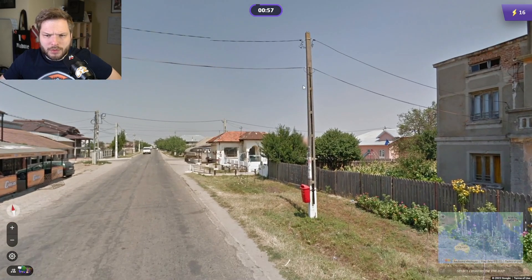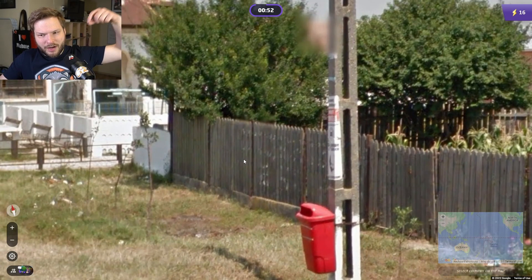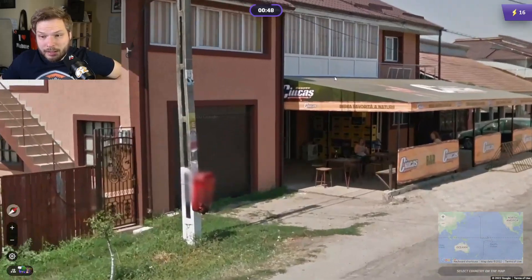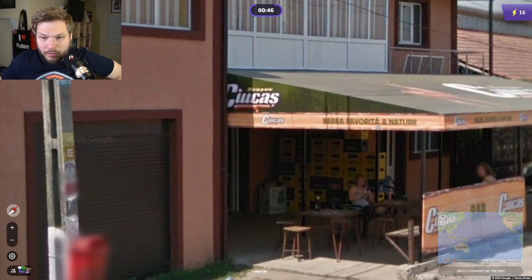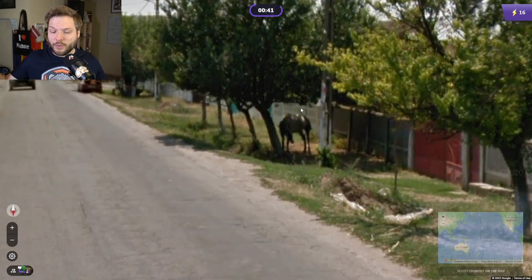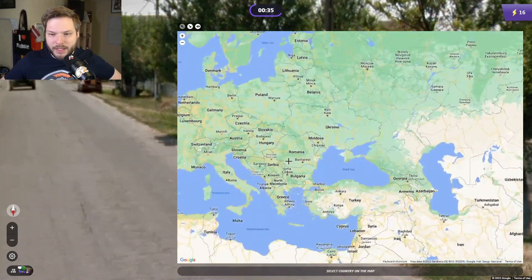These poles would be Romanian, I believe — these thin, holly poles with very narrow and long holes. And the language does look Romanian as well. We have a horse — of course we do. You get a lot of horses in Romania, a lot of them. So yeah, we go Romania here.